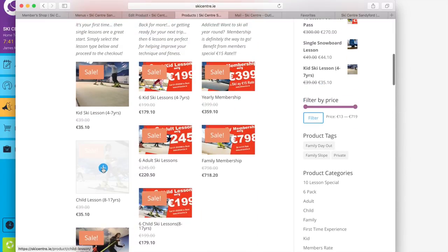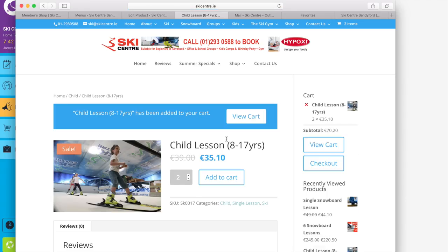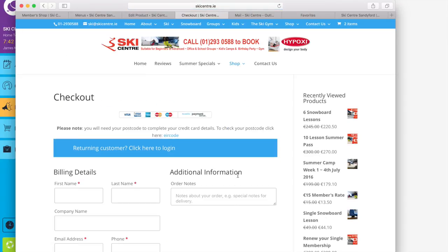We'll go here and in this case we'll buy a child lesson — 8 to 17 years old — so we click on the child lesson. I have two children so I want to buy two; I select 'Add to Cart' and could then just view the cart to make sure I have what I want. If you wish to change it you can add more there.